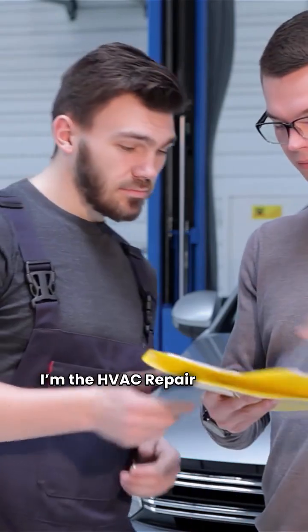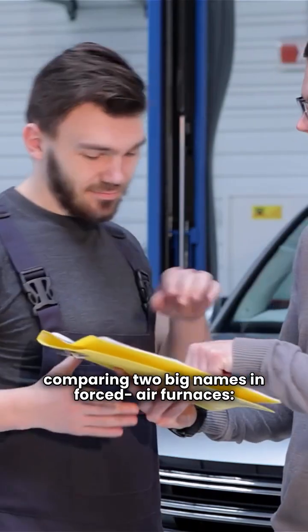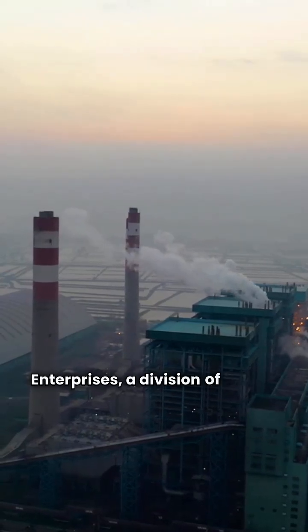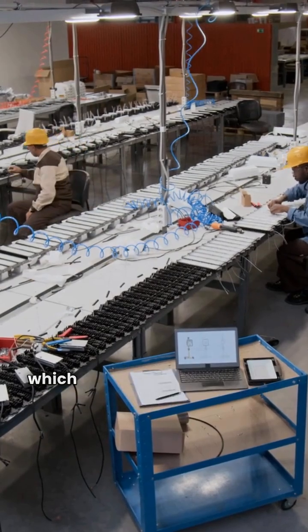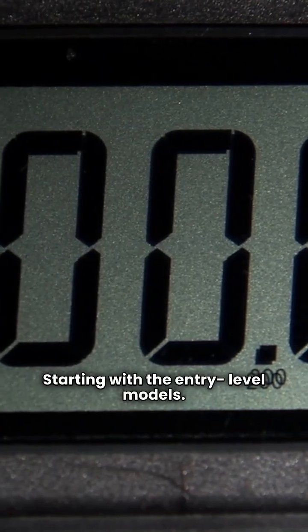Hey everybody, I'm the HVAC repair guy and today we're comparing two big names in forced air furnaces: Ares and Arcoair. Ares is manufactured by Allied Air Enterprises, a division of Lennox International. Arcoair is made by International Comfort Products, ICP, which is a subsidiary of Carrier Global Corporation. Starting with the entry-level models.